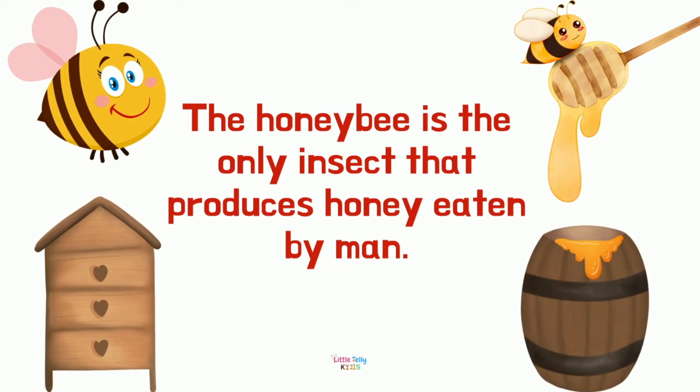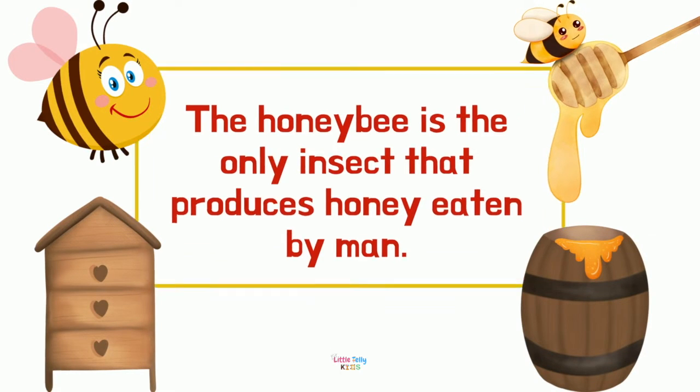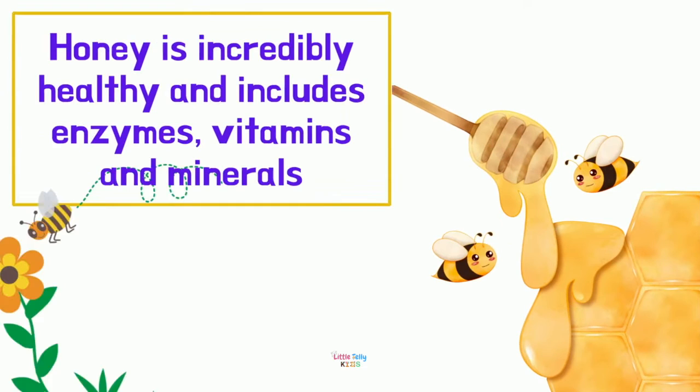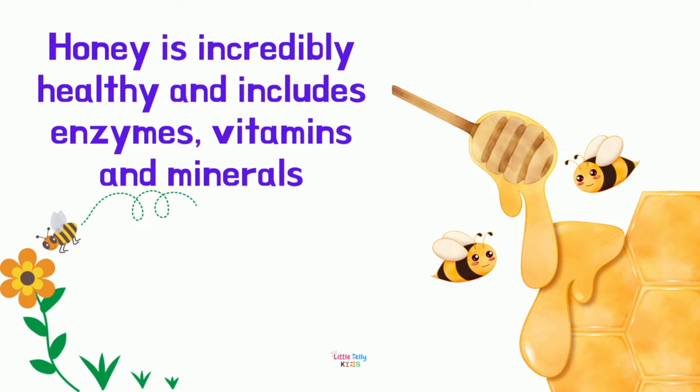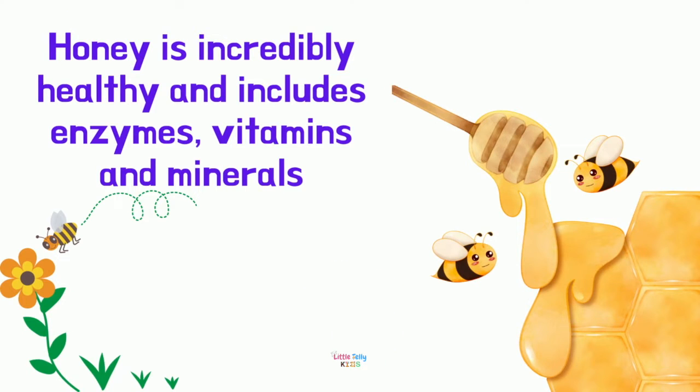The honeybee is the only insect that produces honey eaten by humans. Honey is incredibly healthy and includes enzymes, vitamins, and minerals.